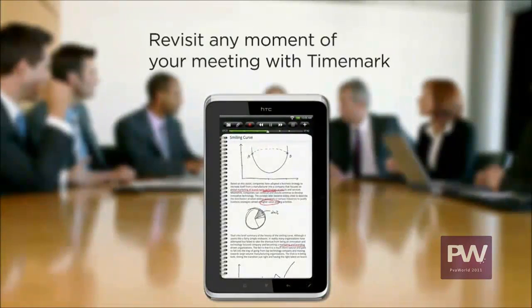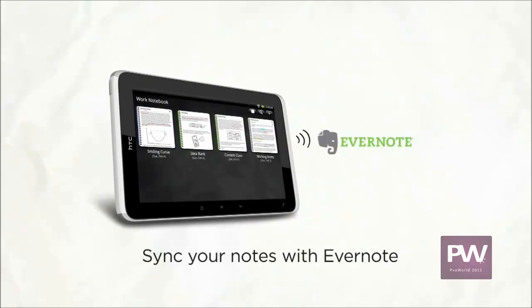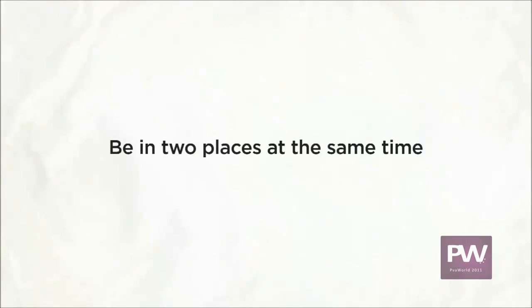And since you can sync your notes with Evernote, you can review them from your HTC Flyer, office computer, or smartphone. Need some family time but you're miles away from home? No problem — with a high-quality front camera and live video calling, you can be in two places at once.